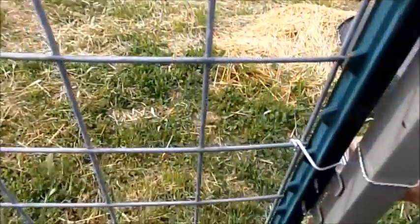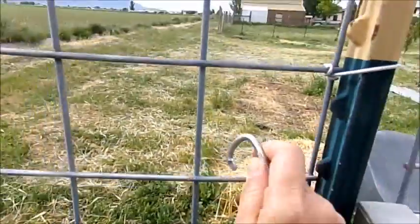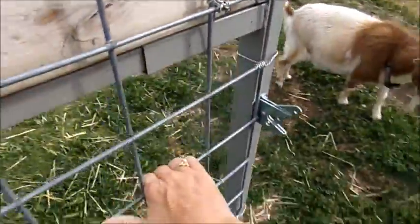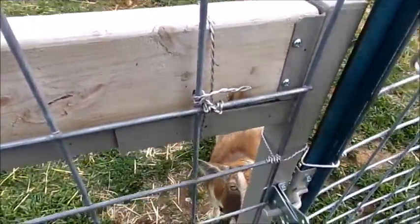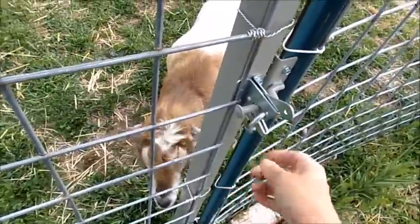Oh, I forgot — I'm locked in. I keep little locks on here because what people don't realize is goats are really smart animals. They can get out, so I keep these little hooks on here so they can't escape on me.